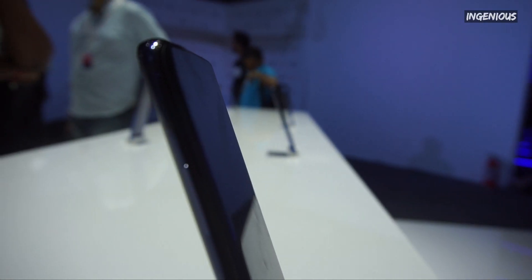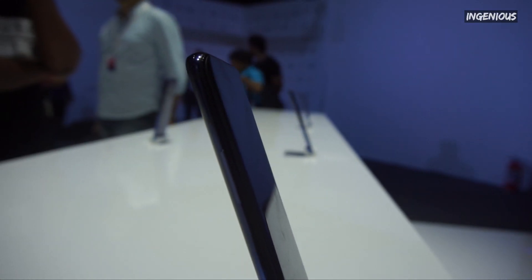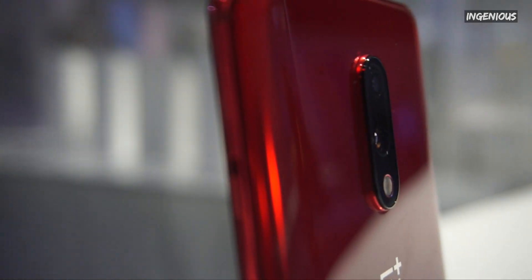OnePlus is known for its flagship phones, and over the years OnePlus has become the most successful premium smartphone brand.